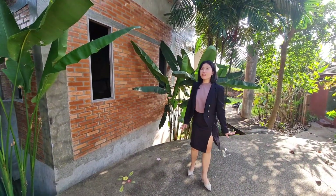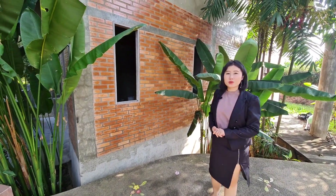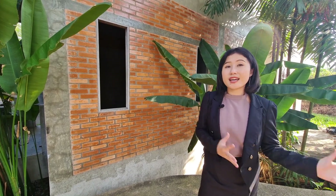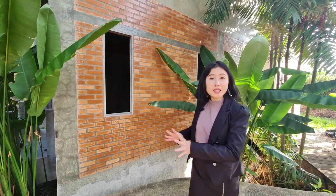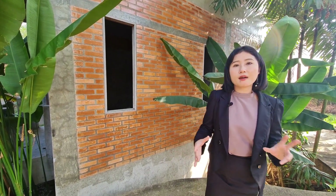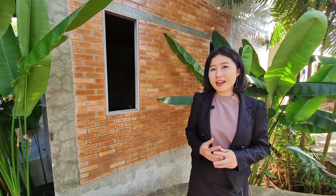There is also another spare building behind me, consisting of 16 rooms. You can use this part of the resort as additional guest rooms, or convert it into a meeting room, event space for parties or workshops, or a seminar room.